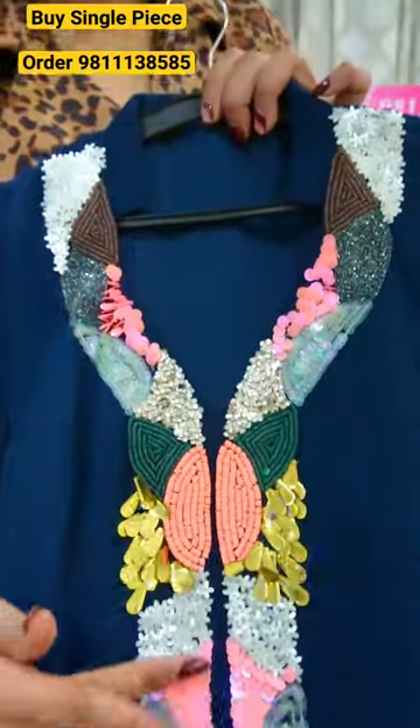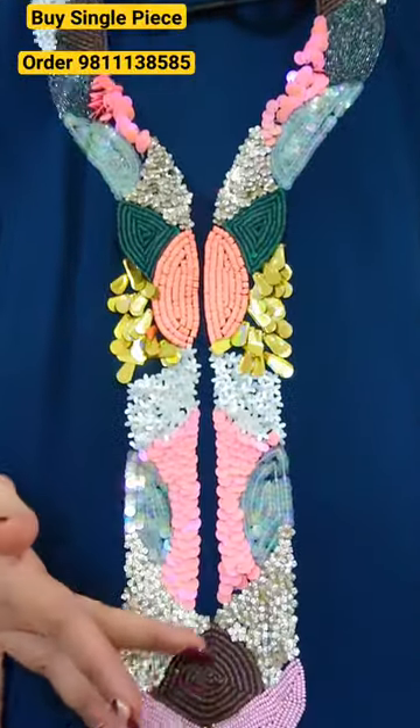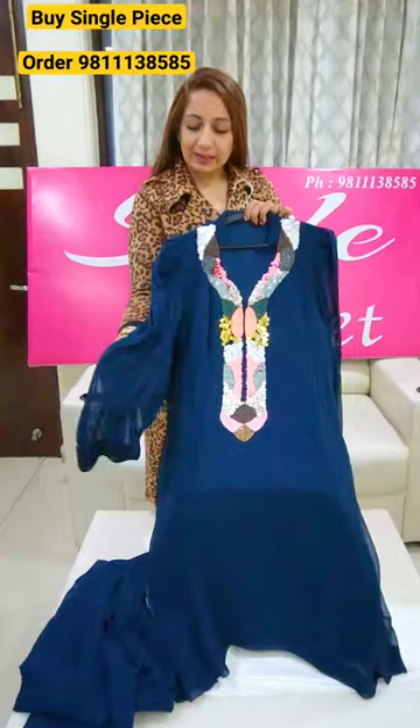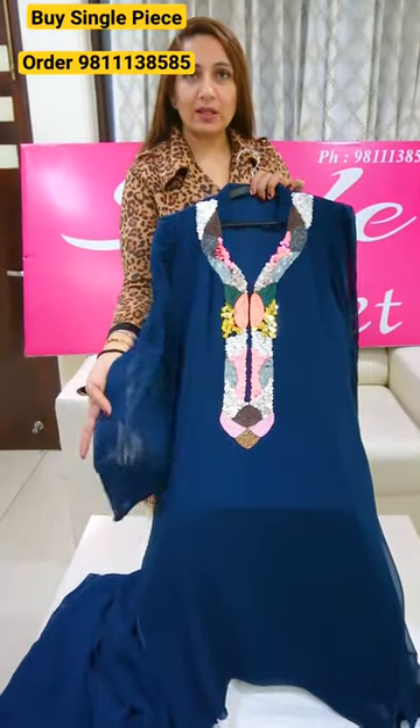Hand embroidery is given in the neckline. Multicolor hand embroidery. Designer sleeves. It is a very different concept. We have given designer sleeves. Georges fabric.